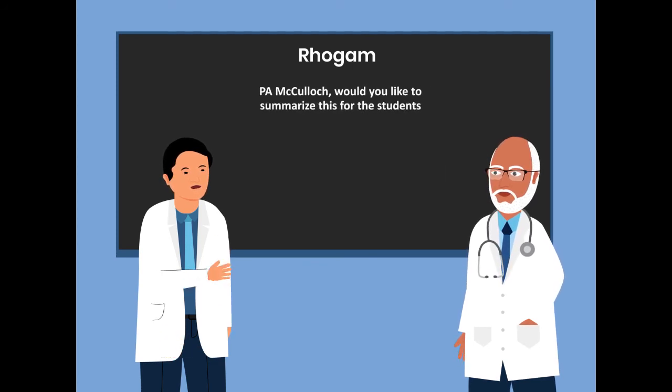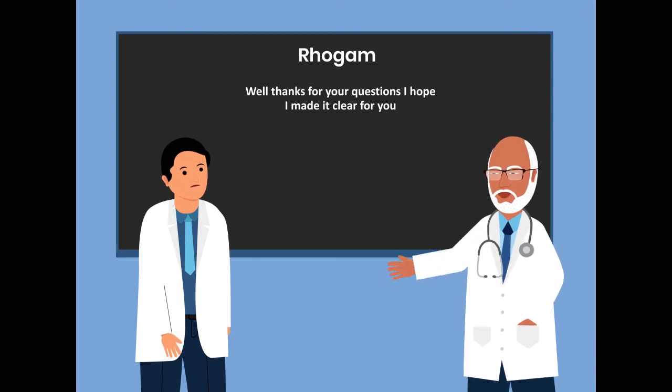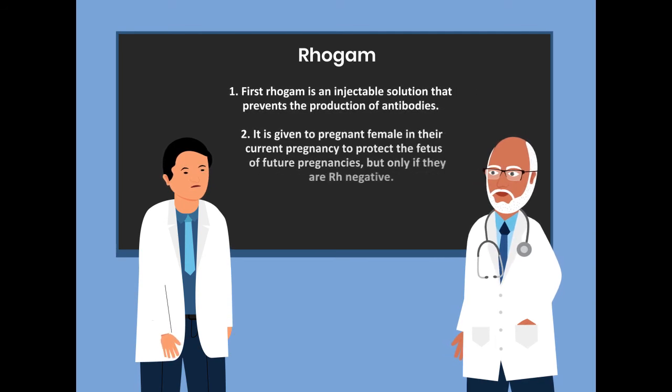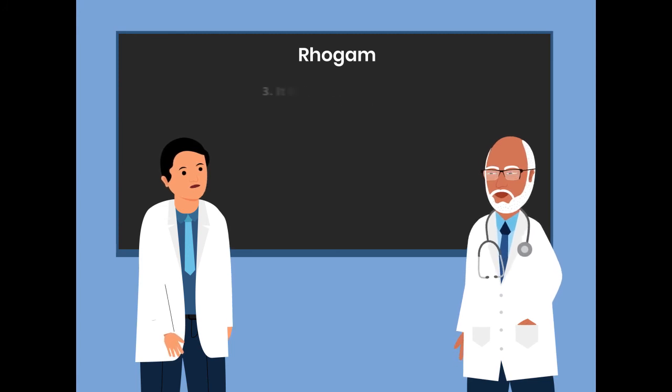Pierre McCulloch, would you like to summarize this for the students? Well, thanks for your questions and I hope it was made clear for you. So let's summarize. First, RhoGAM is an injectable solution that prevents the production of antibodies. Secondly, it is given to pregnant females in their current pregnancy to protect the fetus of future pregnancies, but only if they are Rh-negative.